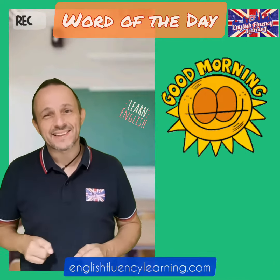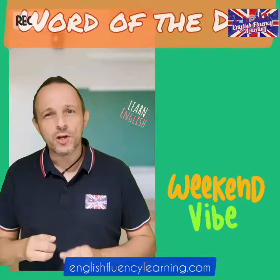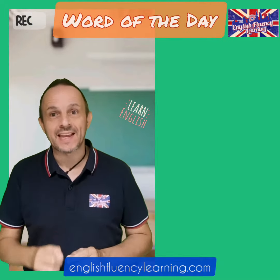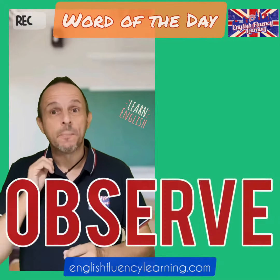Good morning! It's Friday today and it's today's word of the day. Today's word of the day is observe. Observe is a verb and it means to see or watch somebody or something, especially in order to learn more about them.